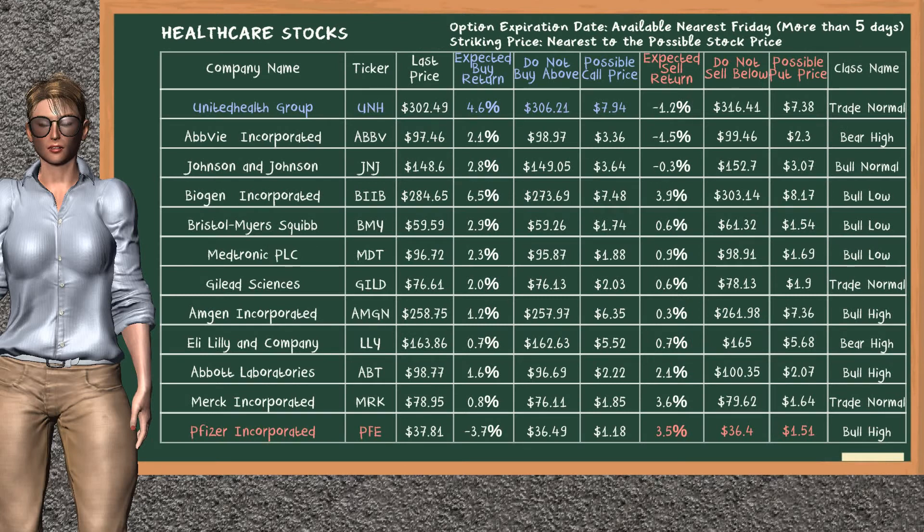Let's look at the stocks table of healthcare sector. There is a mild opportunity to buy UnitedHealth Group. You can observe it has an expected buy return of 4.6%. You may buy it at a maximum price of $306.21. For call option, a possible call price is at $7.94.